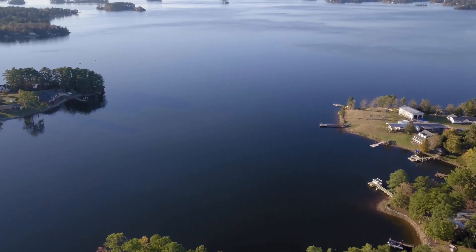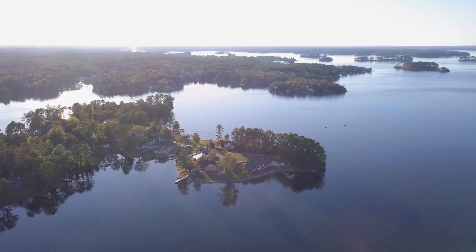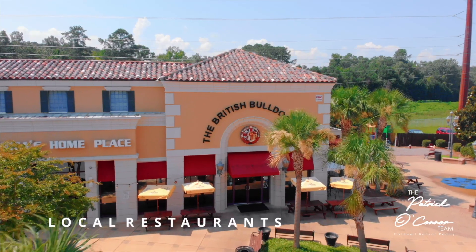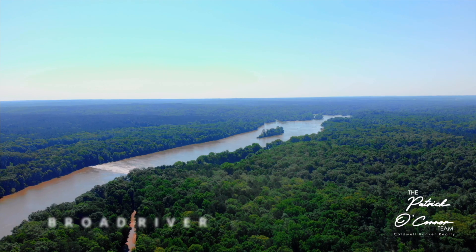If you like to be close to Columbia but aren't necessarily looking for city living, there are several great options. Lake Murray is located close to downtown and is one of the most affordable lakes in the country. The towns surrounding Lake Murray include Irmo, Chapin, and Lexington, and they are all great places to live, known for their top-rated public and private schools, shopping, and restaurants — all within 25 miles of Columbia.